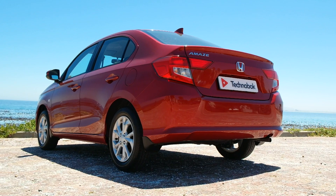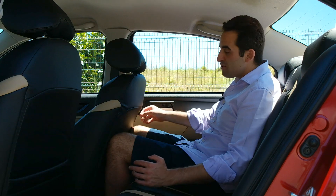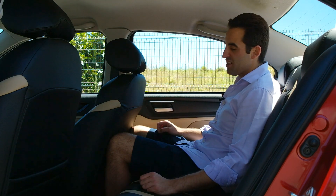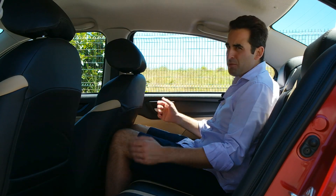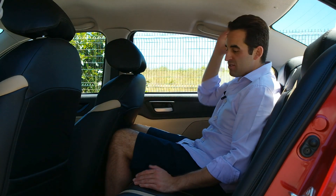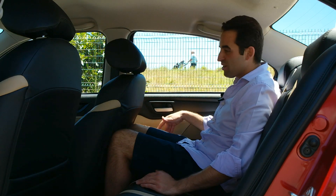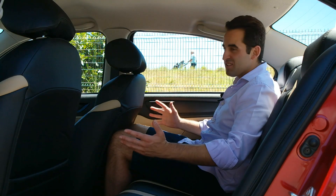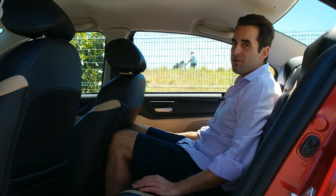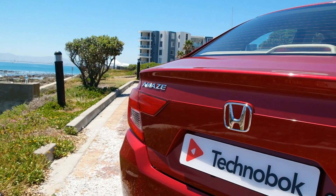Seated here in the back, it really is a comfortable place to be. They've continued the theme of the two-tone interior, which I find rather stylish. Seated behind myself, I can still fit in here pretty comfortably, and headroom is pretty good too. There's a power outlet socket here and my own electric window controls. It really is a decent place to do a journey and it's got enough space.